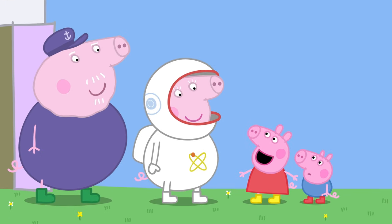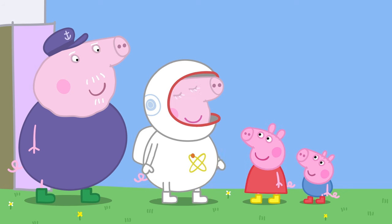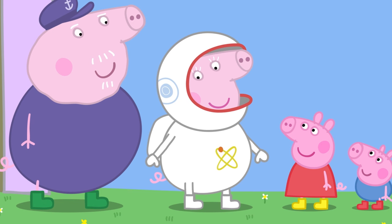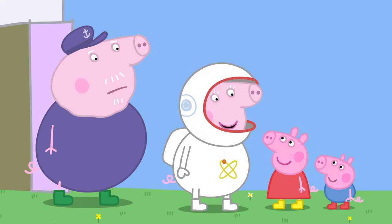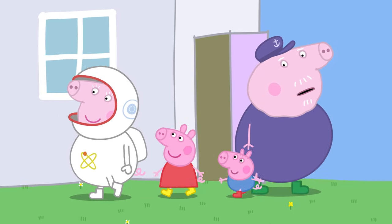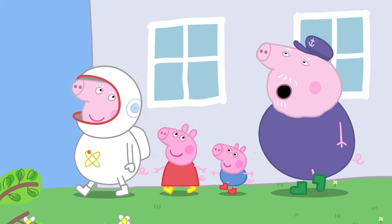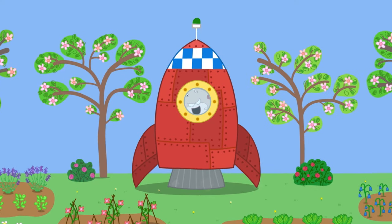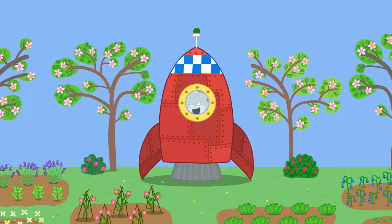Granny Pig is wearing a space suit. A space suit is what we wear when we go into space. It protects us and has a big helmet that helps us breathe. People who go into space are called astronauts. But how might we get to space? A rocket is a vehicle that takes us into space.